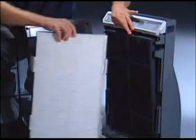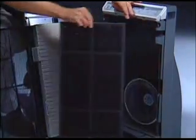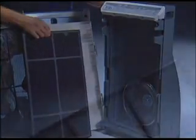bacteria, viruses, dander, dust mites, and more in a single trip through the Atmosphere purifier. The pre-filter removes dust, pet hair, and larger particles, while the advanced HEPA filter removes particles as small as 0.009 microns.